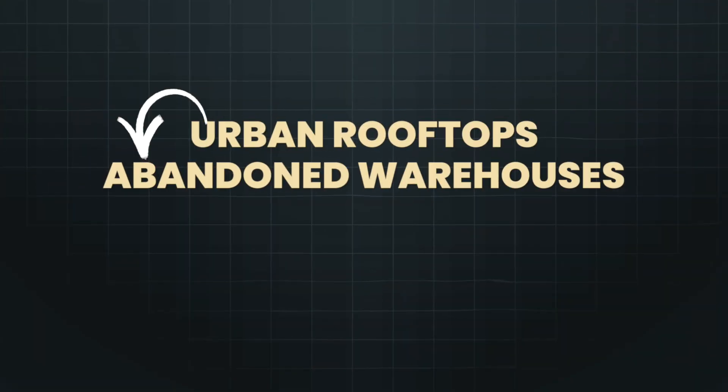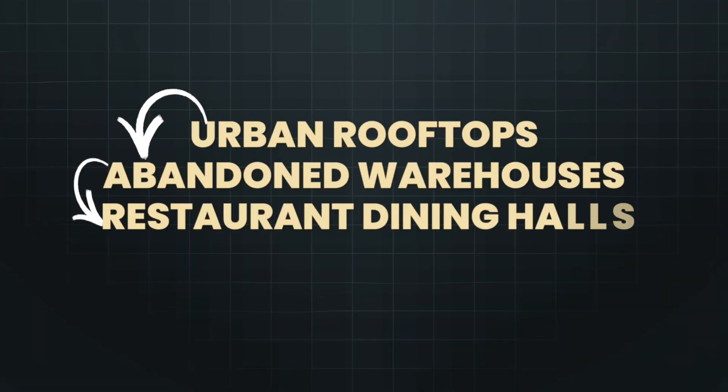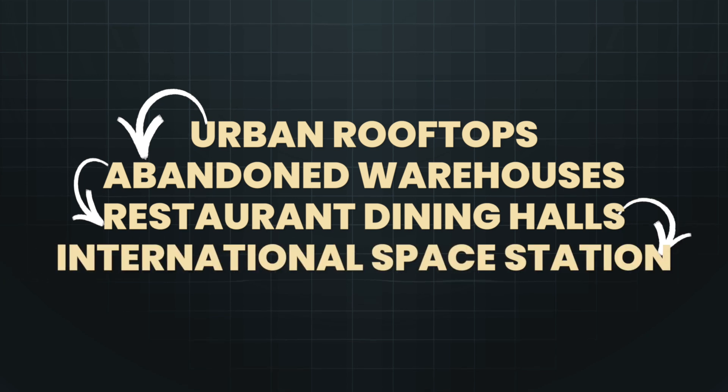These growing methods allow us to grow food anywhere — from urban rooftops to abandoned warehouses to restaurant dining halls, and even to the International Space Station.